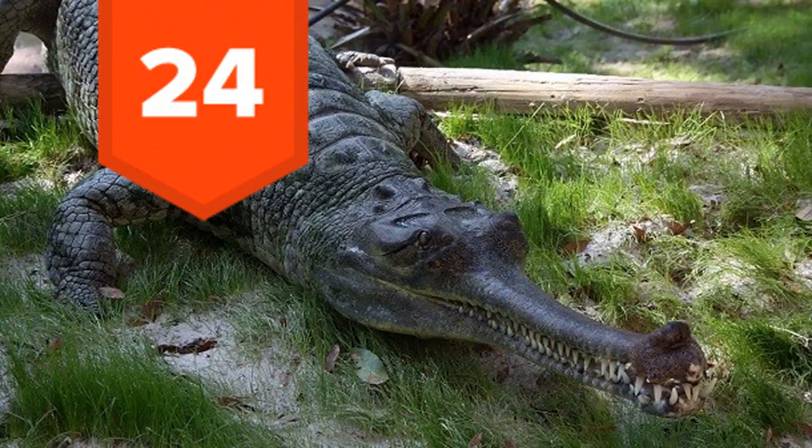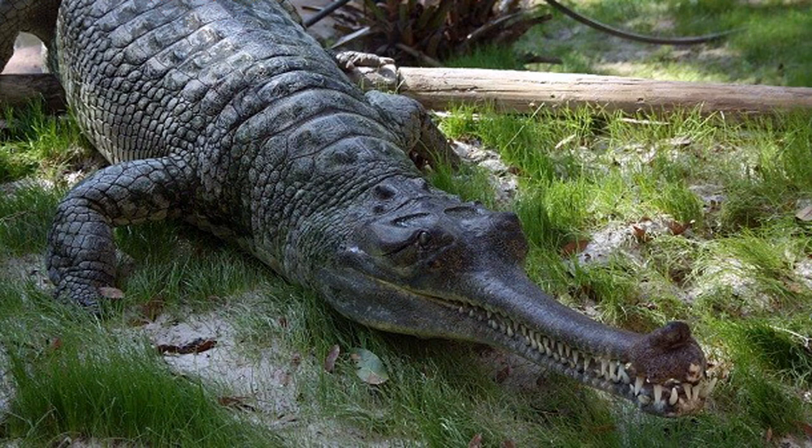24. The Gharial has a unique narrow snout with 110 sharp teeth which it uses to easily catch fish, its main prey. Unfortunately, due to human impact, this once powerful and strange creature is rapidly nearing extinction, with only 235 left in the wild.